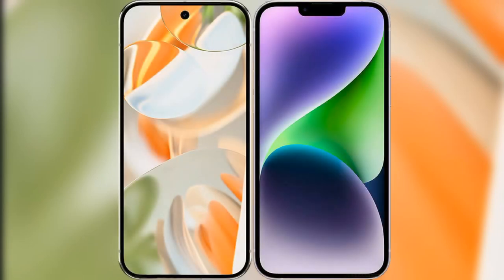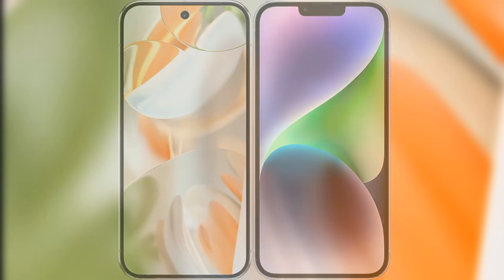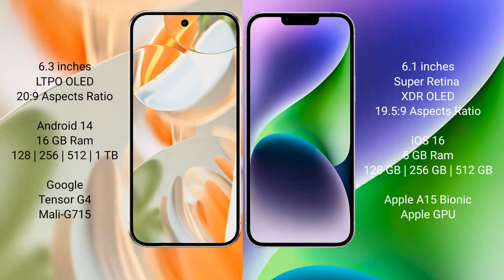I will compare the new Google Pixel 9 Pro with iPhone 15. Google Pixel 9 Pro has a 6.3 inches LDPO LED display with an aspect ratio of 20 to 9. iPhone 15 has a 6.1 inches Super Retina XDR LED display with an aspect ratio of 19.5 to 9.